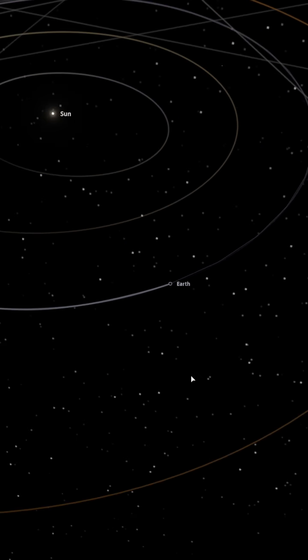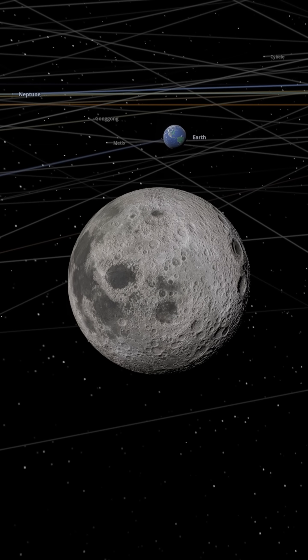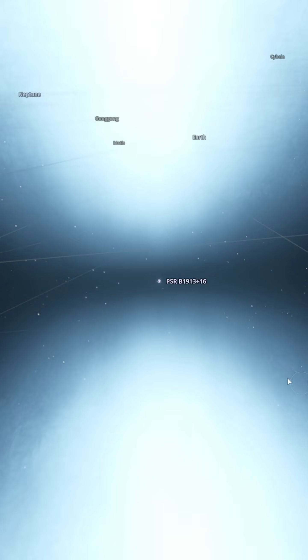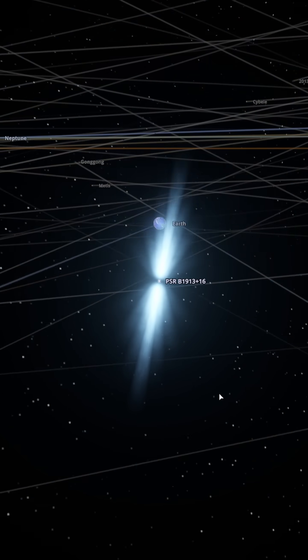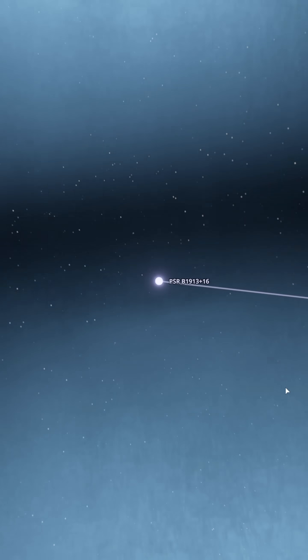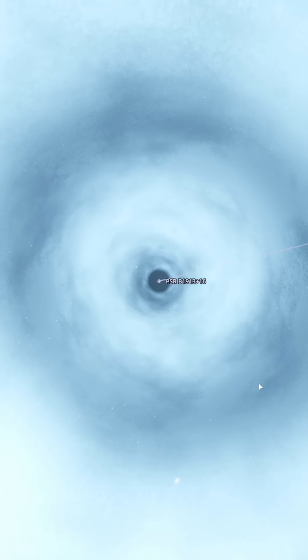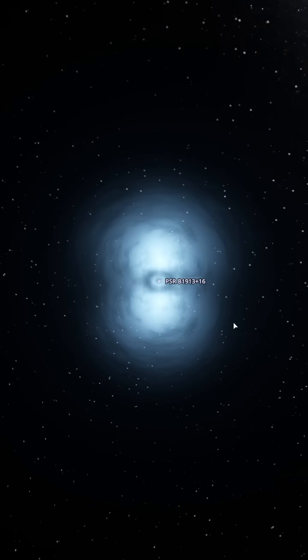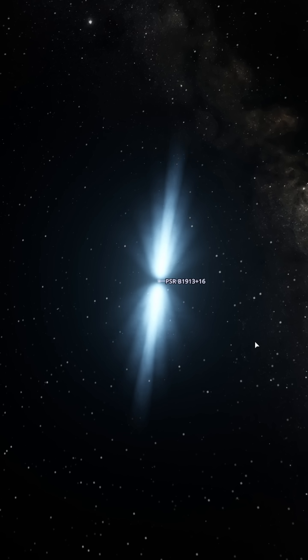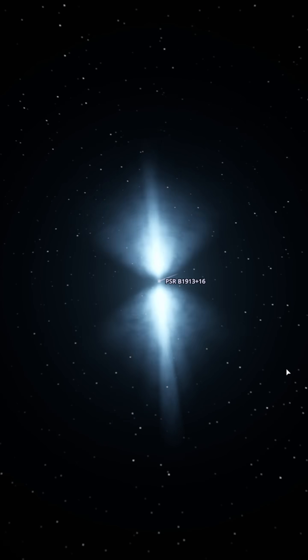We simulate a solar system, locate the moon, and replace it with the Hulse-Taylor neutron star, designated PSR B1913+16. This neutron star spins once every 59 milliseconds, meaning 17 rotations per second. It has a mass of 1.4 times that of the sun, but a diameter of only 20 kilometers. Imagine squeezing 1.4 suns into a 20-kilometer sphere — its density is simply off the charts.